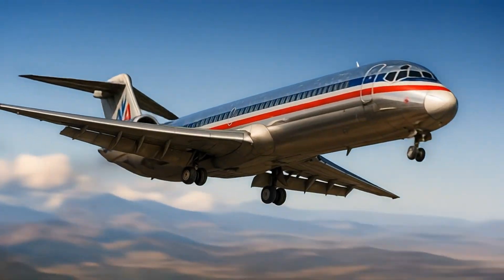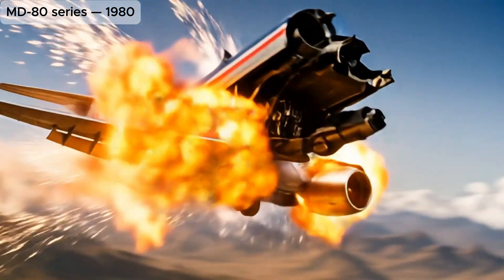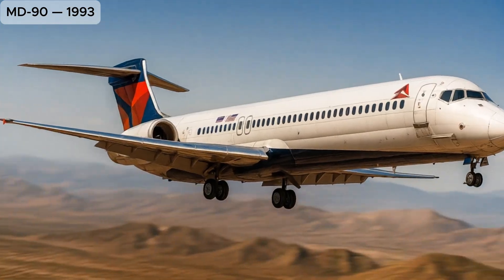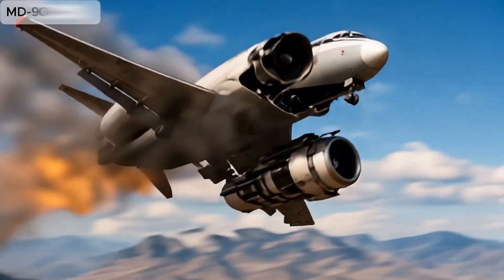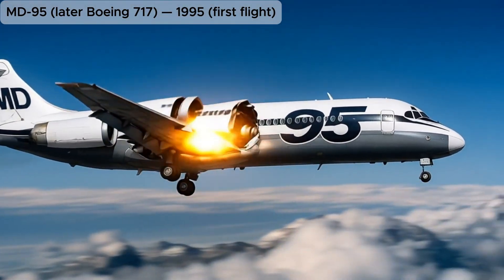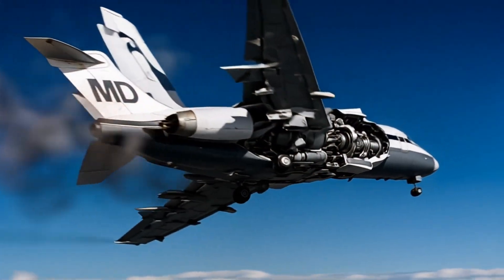MD-80 series: modernized DC-9 variant with stretched fuselage and updated systems, very successful. MD-90 (1993): further development of the MD-80 with new engines and advanced avionics. MD-95, later Boeing 717: final Douglas design, intended for short-haul markets, later branded as Boeing 717 after merger.